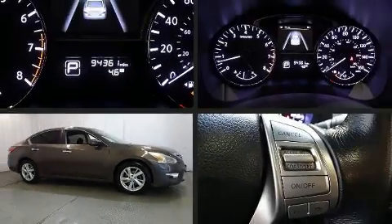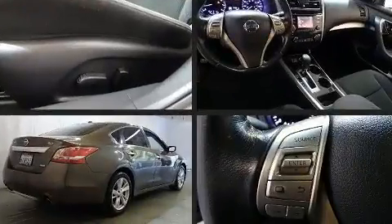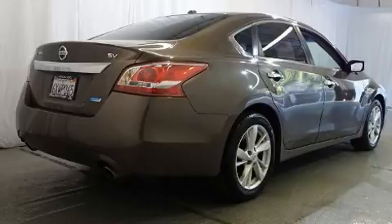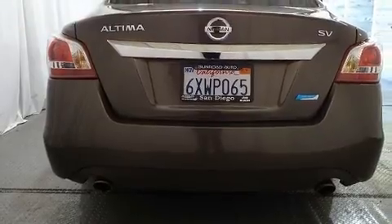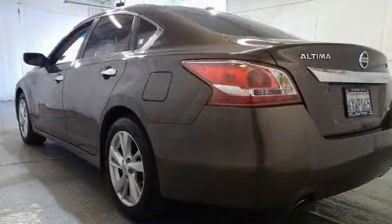The 2013 Nissan Altima. This four-door, five-passenger sedan has just over 90,000 miles. Under the hood, you'll find a four-cylinder engine with more than 170 horsepower, and for added security, dynamic stability control supplements the drivetrain.